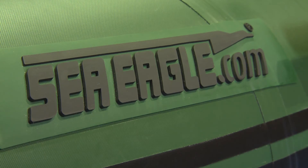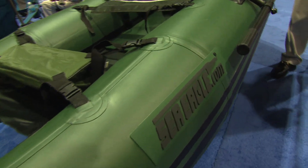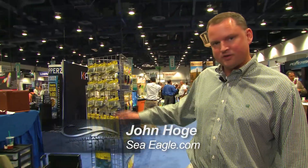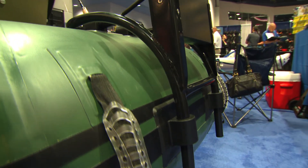We are at the seaagle.com booth with John Hogue and he's got this awesome little pontoon boat he's going to show me. Well Tyler, this is our 285 frameless pontoon boat. It's a one-man fishing boat that features two Scotty rod holders and motor mounts so that you can put a three horsepower gas engine or a trolley motor on it.